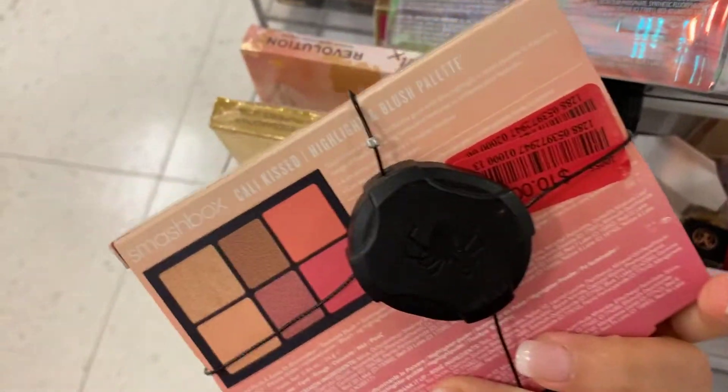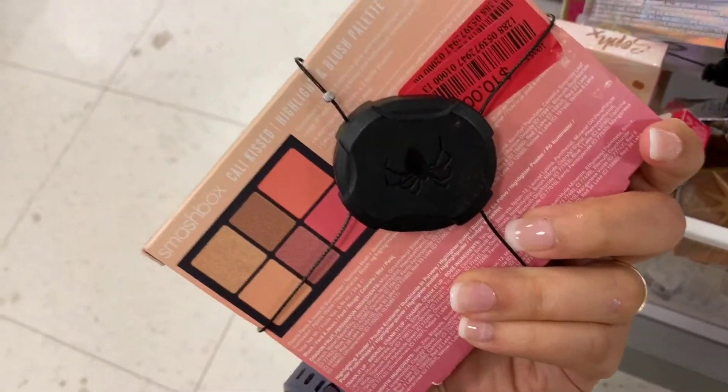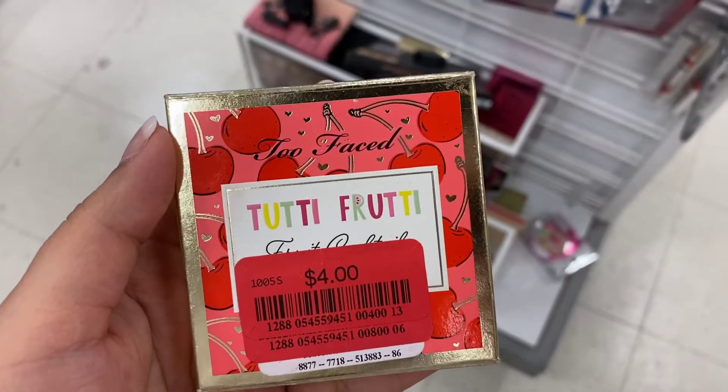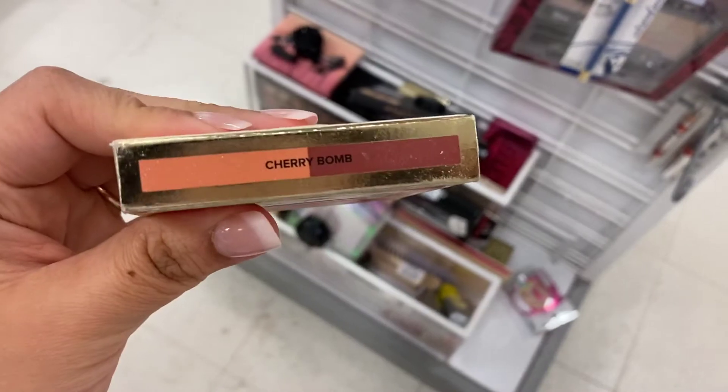The Cali Kiss palette from Smashbox is so gorgeous — the pigments are amazing. It's running for $10. I have seen this on clearance for $10 at other stores. On clearance for $4 is the Tutti Frutti Blush Duo in the shade Cherry Bomb.